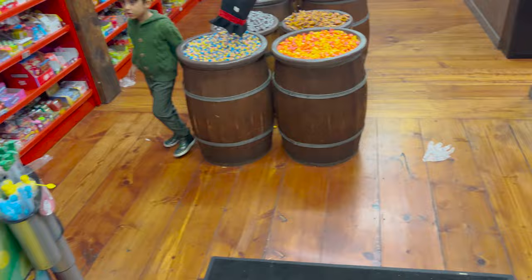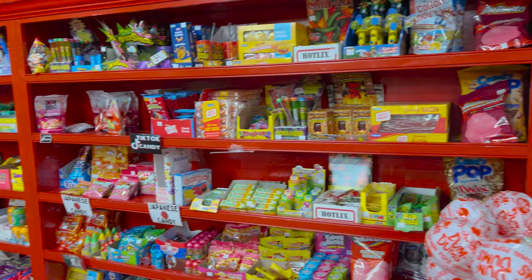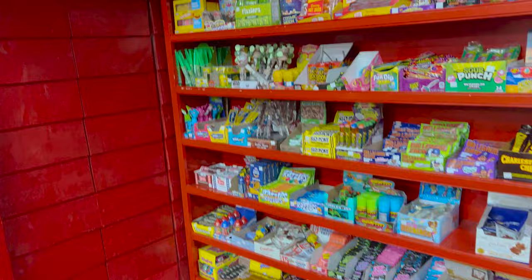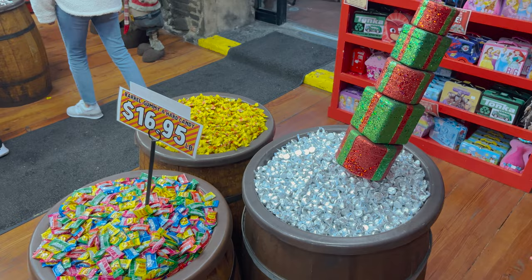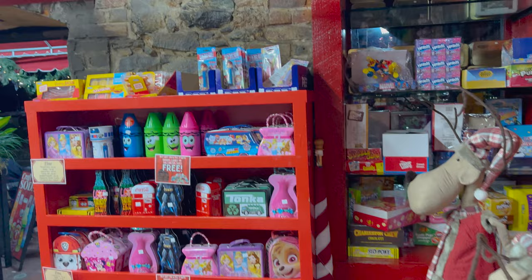Dog bones. Here is the candy side — oh my goodness, this is unreal. Look at all these. There's a lot of candies in here, that's for sure. Look at all the Hershey Kisses — $16.95 a pound. I like all the tins they have. I think that's cool. That goes with the theming of the candy.